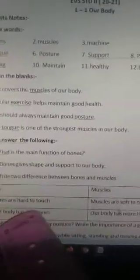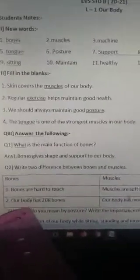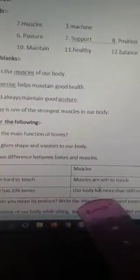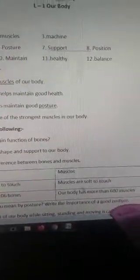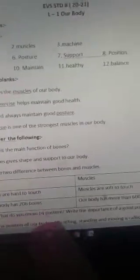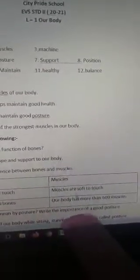Bones are hard to touch; muscles are soft to touch. Our body has 206 bones; our body has more than 600 muscles. What do you mean by posture? Write the importance of good posture.